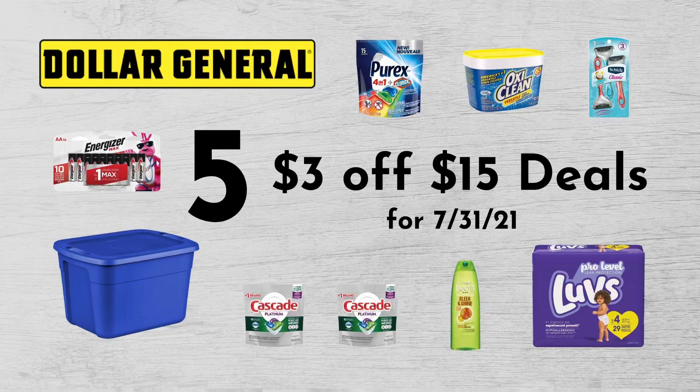Hey, welcome to Love Live Save. So for today's video, I wanted to do something a little bit different. If you're one of the lucky people that received one of the Dollar General $3 off of $15 digital coupons, you're going to love this video. I've put together five great deals that you can use that coupon on this Saturday, July 31st.